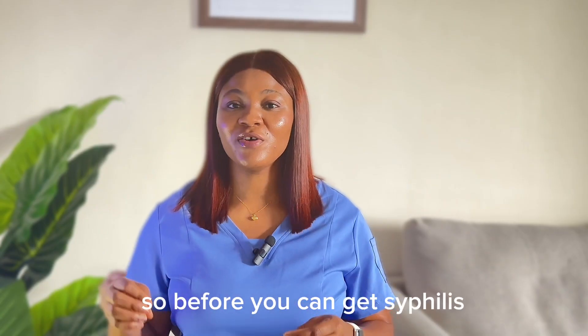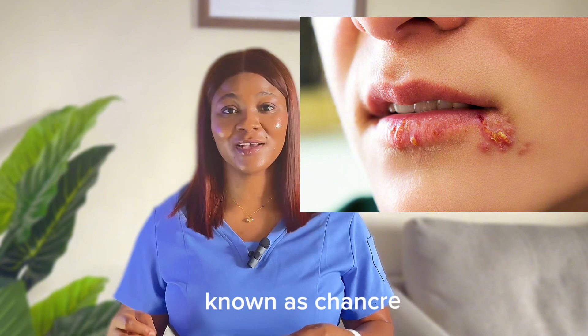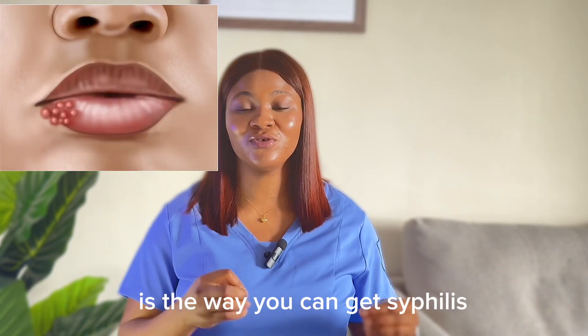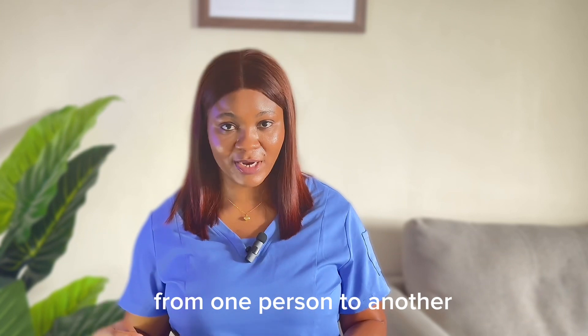So before you can get syphilis, you need to have direct contact with a sore known as a chancre. This chancre is the way you can get syphilis — that is, the means of transmission from one person to another.